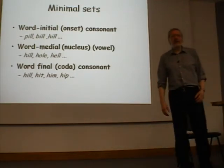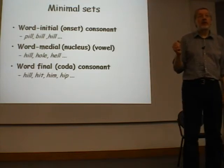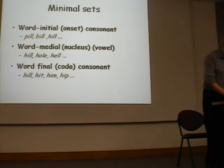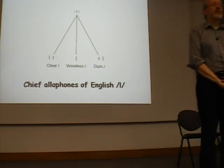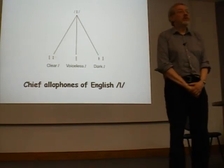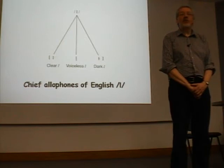Does this mean that every sound you make is potentially capable of changing meaning? No. Because a phoneme consists of varieties of sounds. If we take English L, for instance, we can hear a number of different varieties. There's a distinction normally referred to as clear L and dark L. There is also another quite distinct allophone, which is so-called voiceless L.